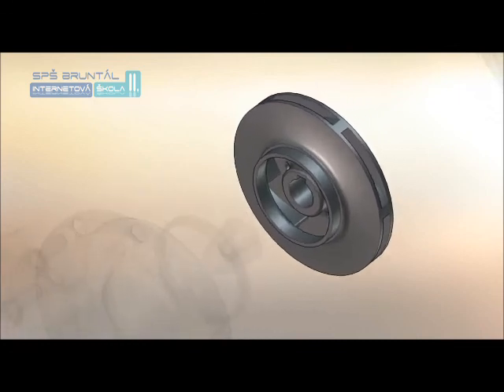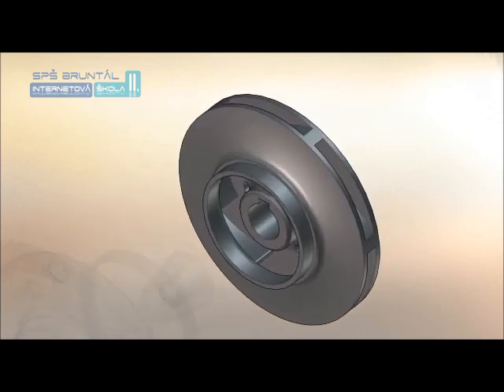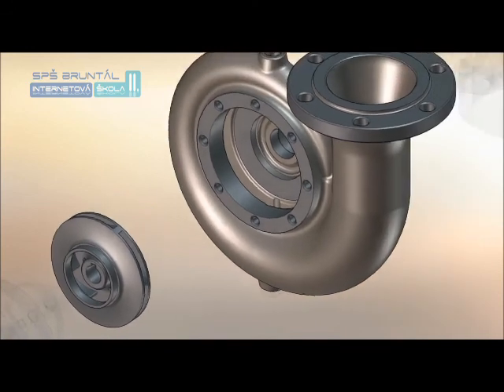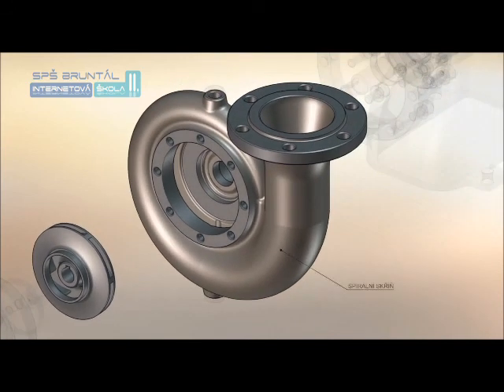Běžná hydrodynamická čerpadla se skládají ze tří částí. Hydraulická část obsahuje vstupní a výstupní hrdlo, oběžné kolo a spirální skříň. Oběžné kolo může být buďto uzavřené – má nosný i krycí disk – nebo otevřené, pouze s nosným diskem. Tvar lopatek je buď dozadu zahnutý nebo radiální. U hydrodynamických čerpadel vstupuje kapalina do oběžného kola, zvětšuje se rychlost absolutní, relativní i unášivá, dále se zvyšuje tlak kapaliny vlivem tvaru lopatek oběžného kola. Kapalina na výstupu má poměrně vysokou tlakovou i kinetickou energii.